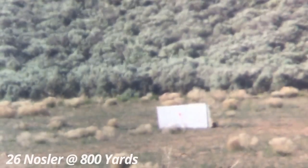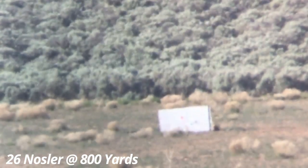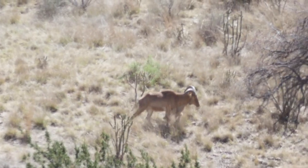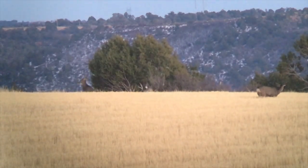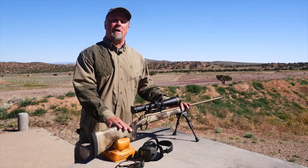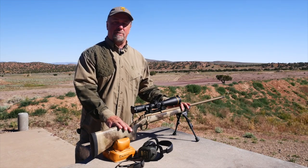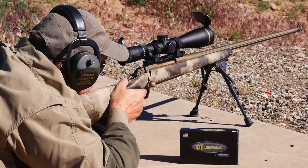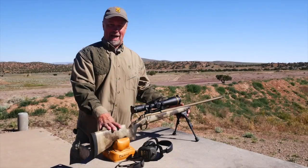We've personally tested the 6.5 Creedmoor, 7mm Remington Mag, and the 300 Win Mag. This specific gun is my all-time favorite caliber, the 26 Nosler, and it's hands down more accurate than any custom rifle I've ever owned. When you're thinking about your next rifle purchase and you think it might just be time to go custom, do yourself a favor and save a few thousand bucks — pick up a Browning X-Bolt Hell's Canyon Long Range McMillan. You'll be happy you did.